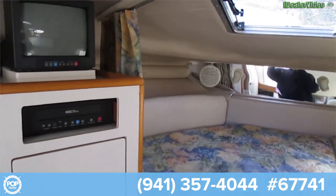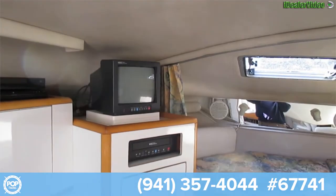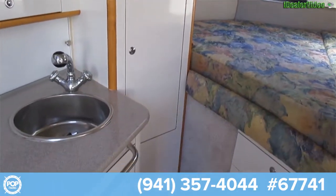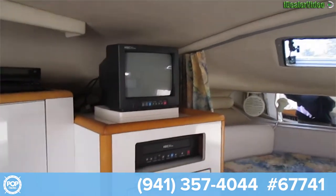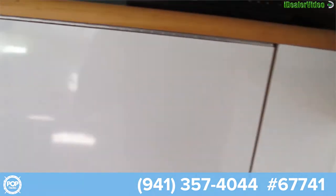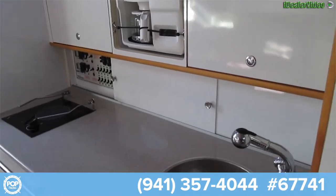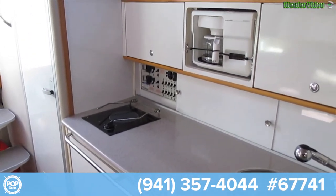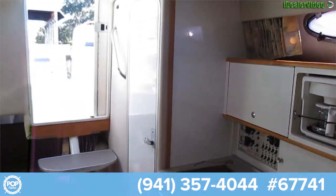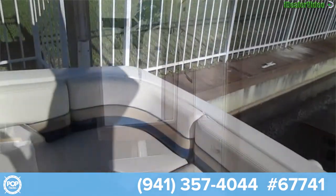And continuing along the port side. Cozy.